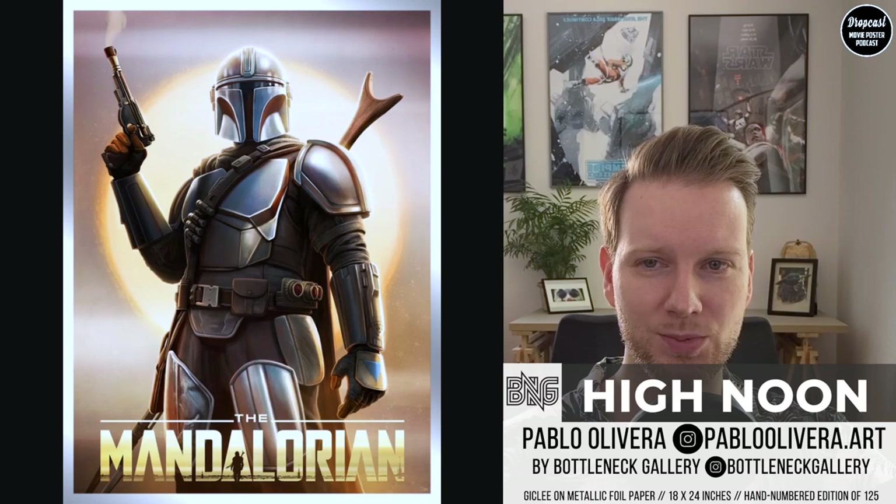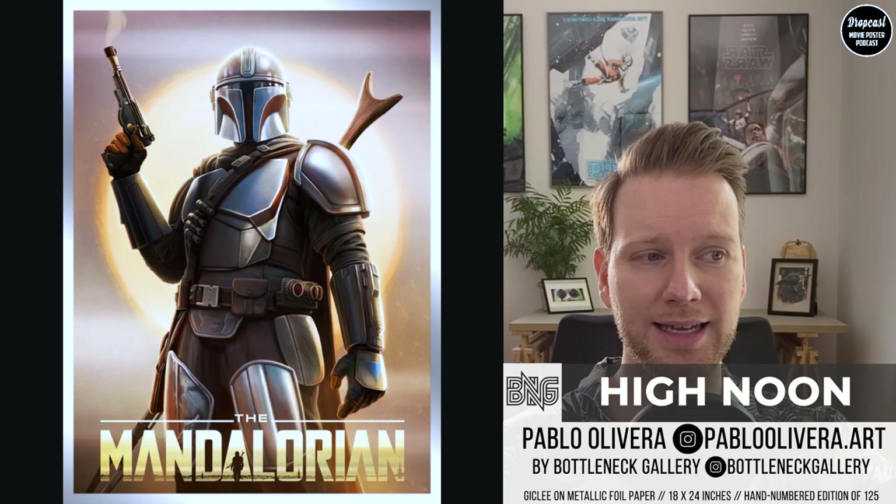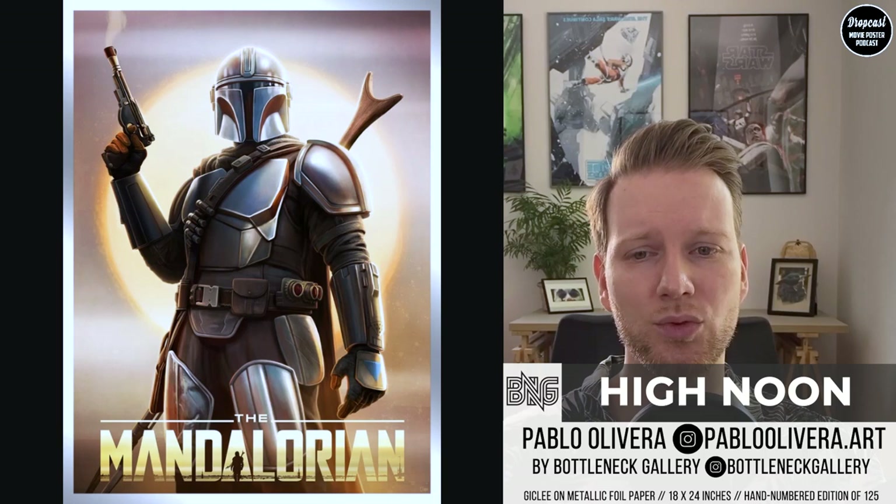Our next piece goes into the Star Wars section. May the 4th has just been and gone, and this one is a piece by Pablo Oliveira — the High Noon foil variant. There are three different versions released by Bottleneck, and I think the foil version looks really cool with Boba Fett's armor. I've mentioned Pablo Oliveira before for his Lord of the Rings landscape art and the Neo Tokyo piece for Akira. If you're really into the Mandalorian and not only for Baby Yoda, this piece would make a cool addition to your collection.